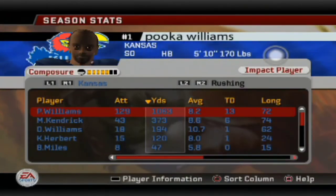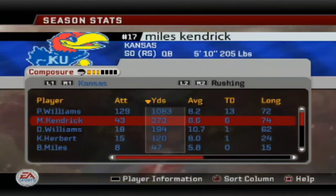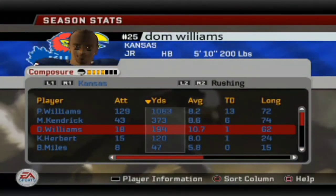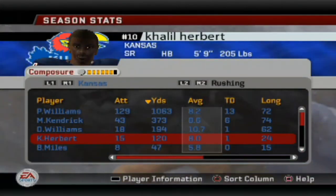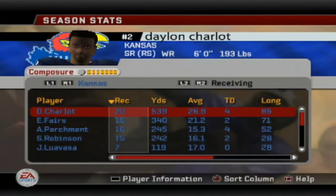Puka Williams is the ideal running back for us — nearly over 1,100 yards, 13 touchdowns, 8.2 yard average. Kendrick is second on the team with 373, Williams with 194, and Herbert with 128. Everybody's got at least one touchdown, which is the ideal area we definitely need to improve on.